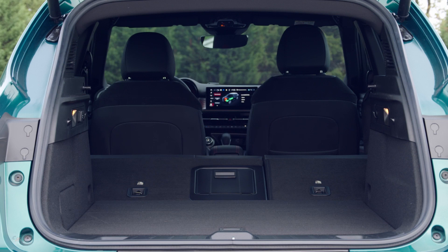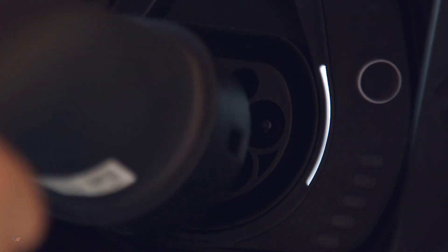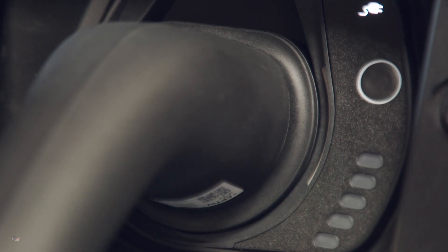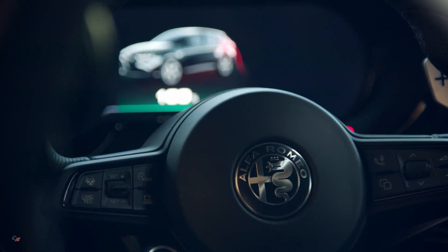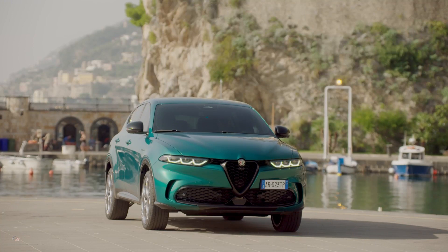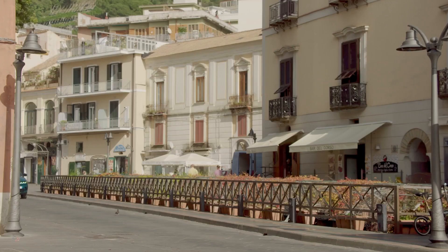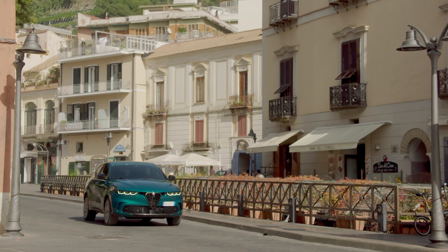As far as safety is concerned, the Tonale plug-in hybrid offers state-of-the-art solutions for safe travel without giving up on the pleasure of driving. It includes ADAS systems for second-level automatic driving, a high-res camera providing a 360-degree view of the vehicle, a blind spot detector, and a rear cross-path detector, as well as superior structural quality which earned a five-star NCAP rating.